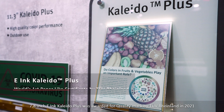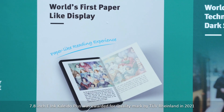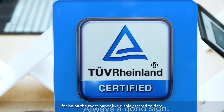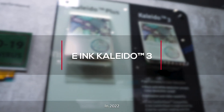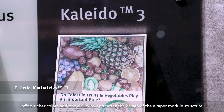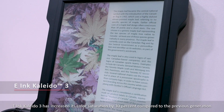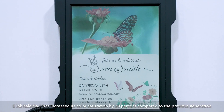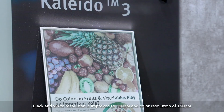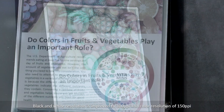The 7.8-inch E-ink Kaleido Plus was awarded the Quality Mark by Fogra International in 2021 for being the most paper-like display tested to date. In 2022, E-ink Kaleido 3 offers richer color and text clarity by optimizing the design of the e-paper modules and structure. Kaleido 3 has increased its color saturation by 30% compared to its previous generation, with black and white resolution improved to 300 ppi and color resolution of 150 ppi.